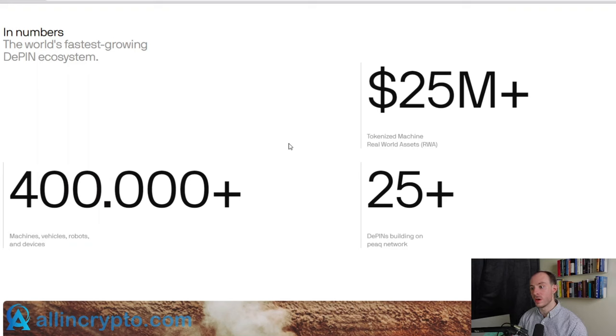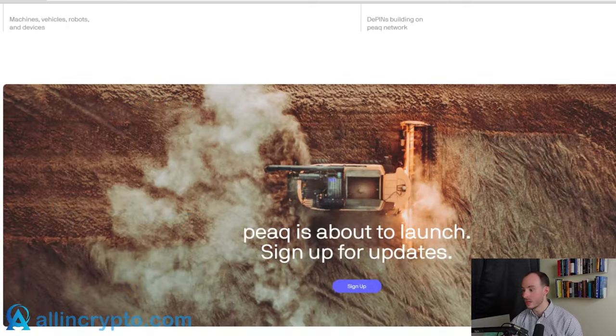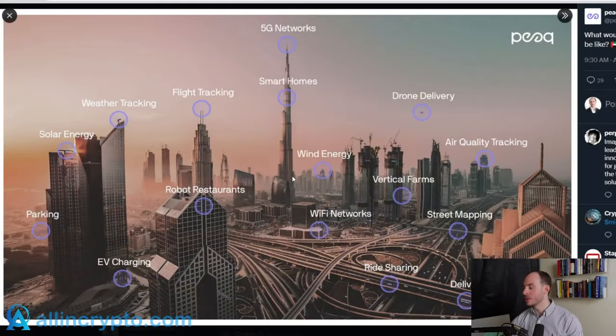Peak is the world's fastest growing DePIN ecosystem. Tokenized machines and real world assets stand at around $24 million. As of right now, they have roughly 25 different DePIN projects building on top of the Peak Network. A good visual representation of what the future may look like and how Peak may enable it is what they published: 'What would a DePIN-powered Dubai look like?' This is very much the future we're moving towards.